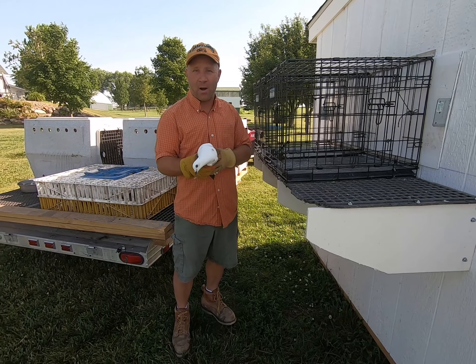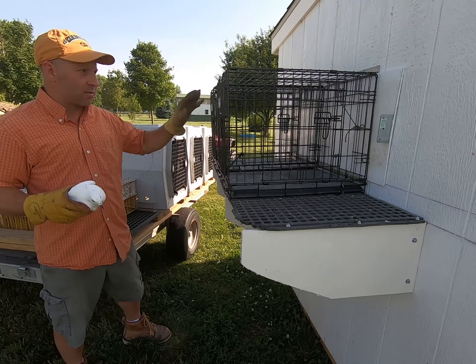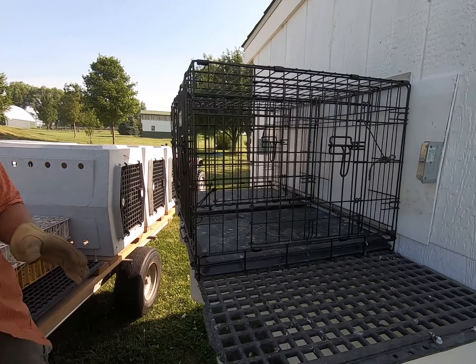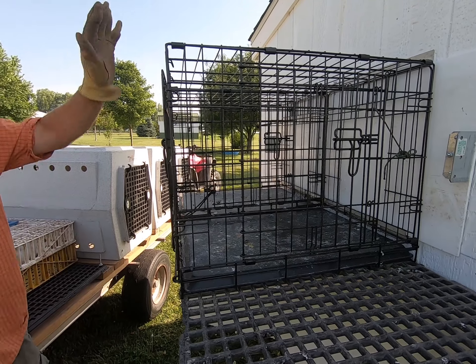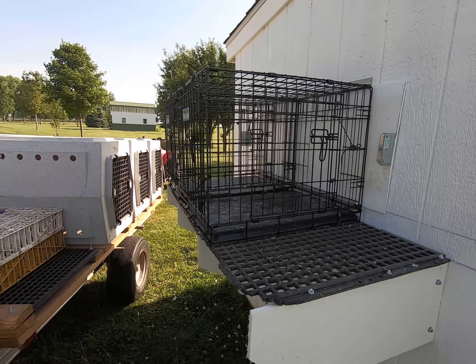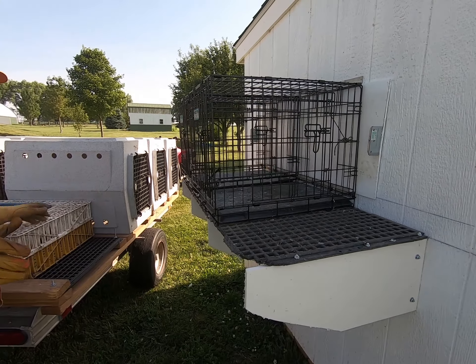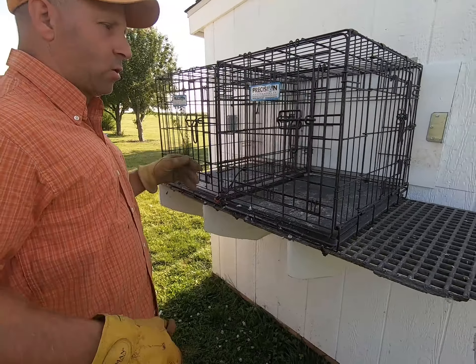What we have here is our method of catch pen. I want to make sure that I'm not in the building chasing them around — I want that building to be a safe place for them. My transition is really easy: I grab a bird and I'm able to put it right into my travel crate for training.